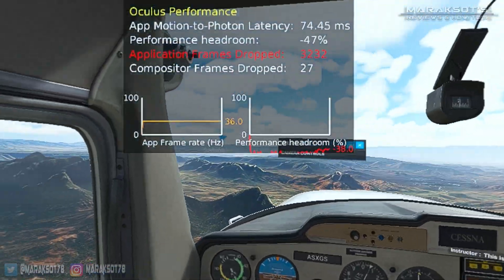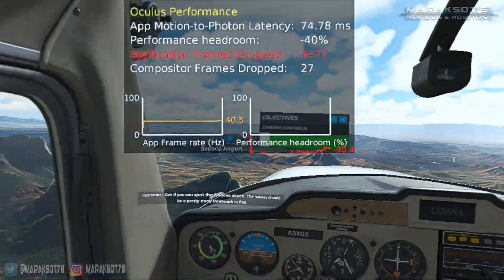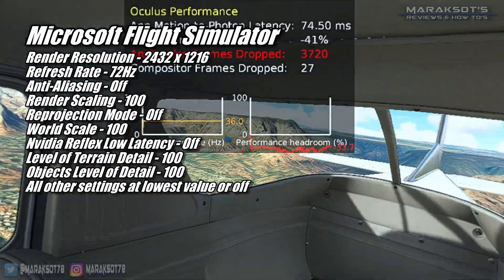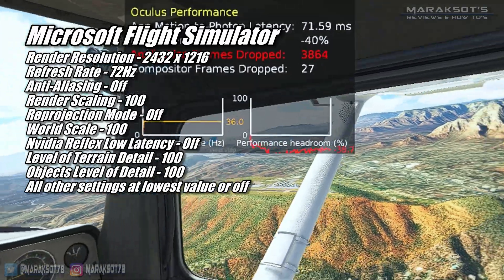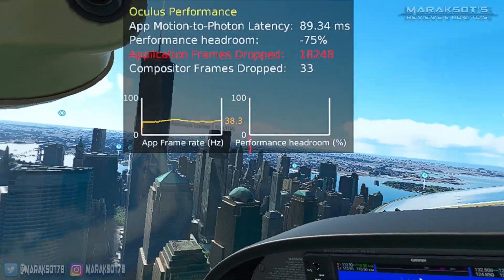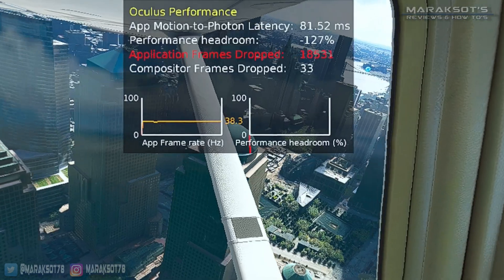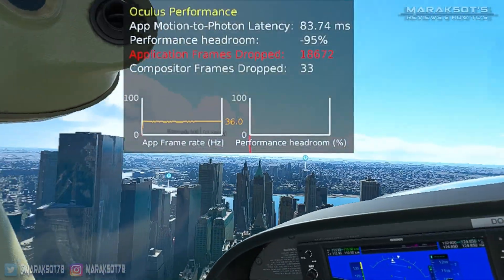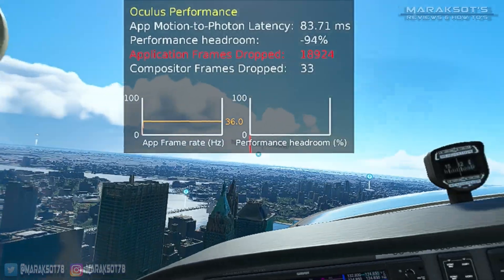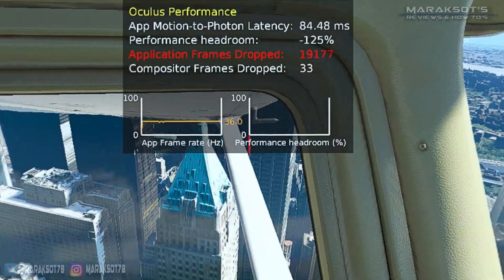Microsoft Flight Simulator is the most hardware demanding game I know of, so going into this test I strongly suspected we would not be hitting our target framerate — and this turned out to be correct. In the training flight over Sedona, Arizona, the 580 gave us a consistent 36 FPS, which actually doesn't feel too terrible since Flight Simulator is a very slow-paced game. Even when I switched to the Discovery flight over New York City, the framerate stayed pretty solid with only momentary dips. Unfortunately, at these settings the visuals are very blurry and pixelated, making cockpit instruments pretty much unreadable. So while the RX 580 can give you a taste of VR Flight Simulator, it's certainly not a GPU I would readily recommend for it.